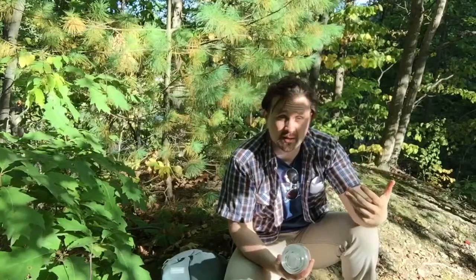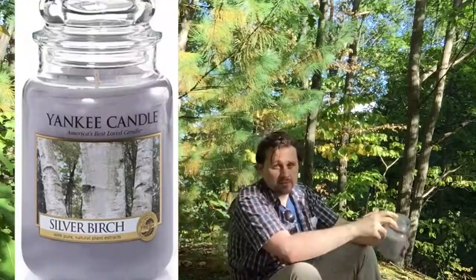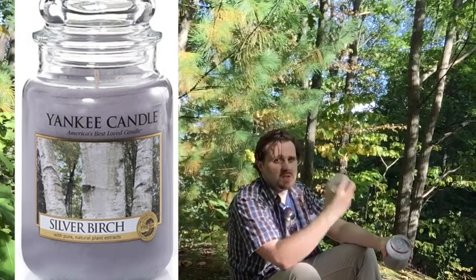I think it definitely evokes memories of camping. It really does bring you to a very specific time of the year. This is incredible — being out in the wilderness like this, smelling this candle. This really does belong in your collection. If you don't own it, Silver Birch is a good one.